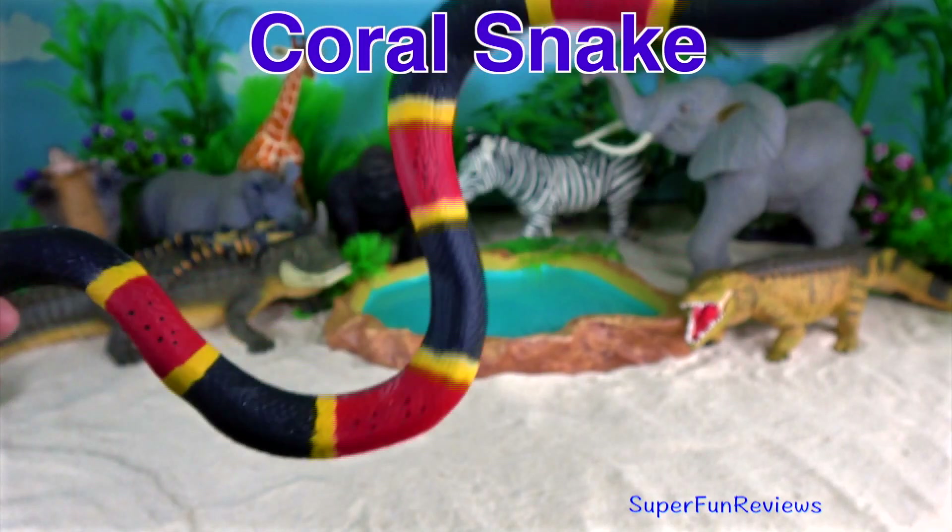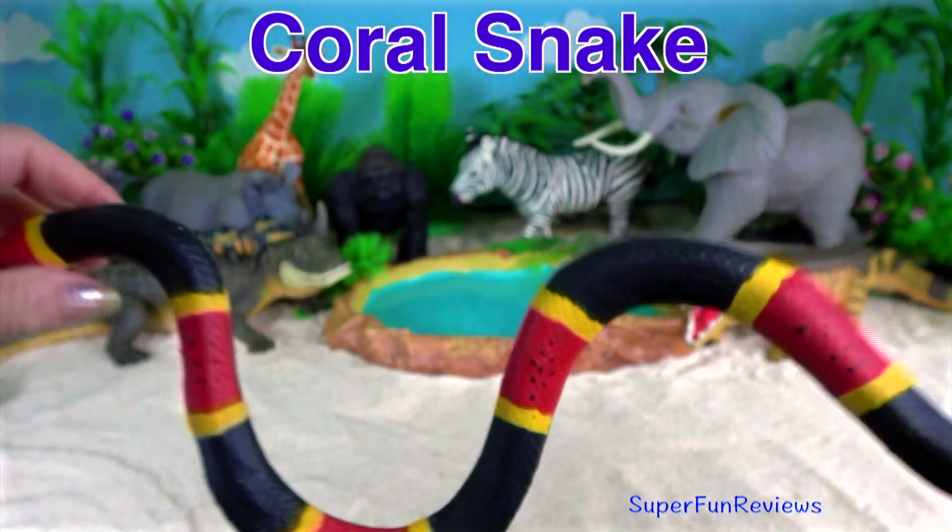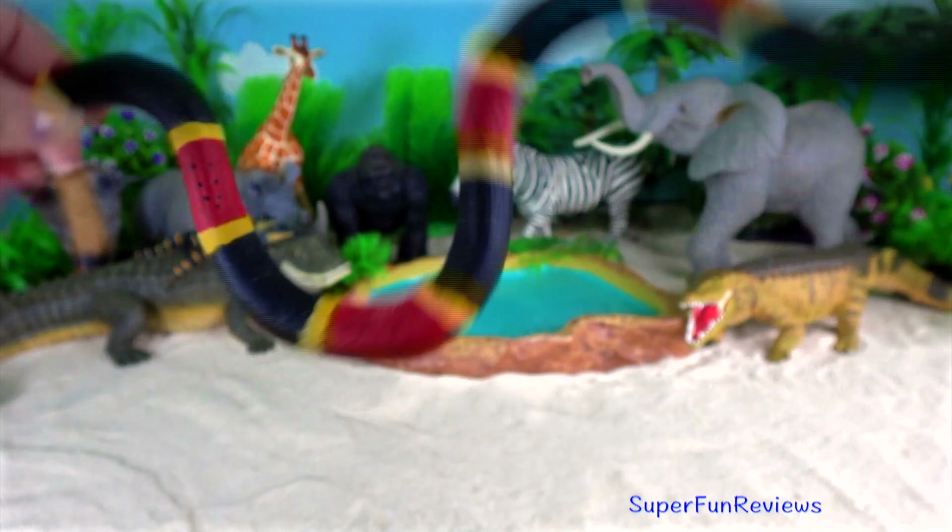The coral snake has bands of red, yellow and black. It goes all the way around the snake.